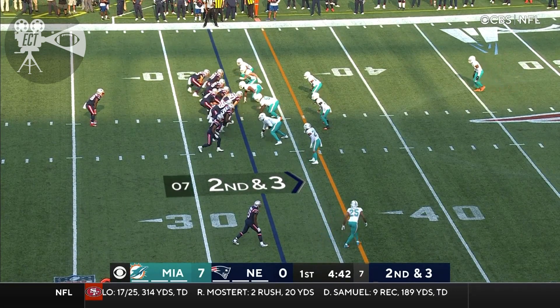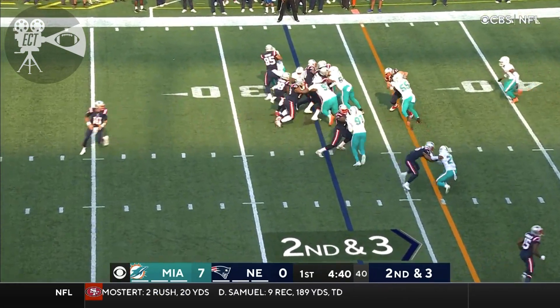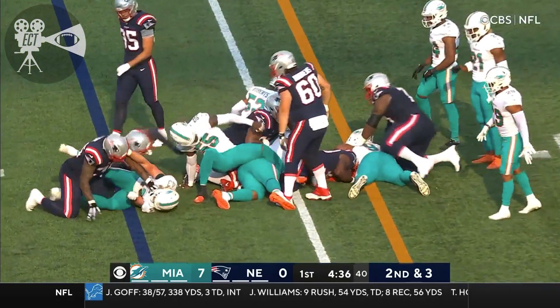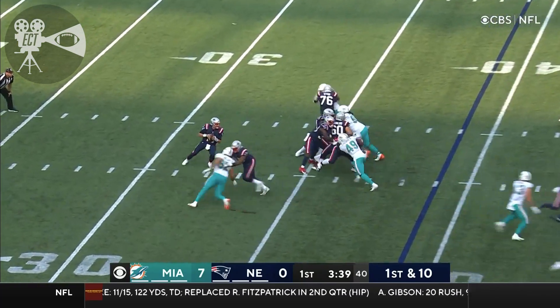On opening day, Rhamondre Stevenson in the backfield — the rookie out of Oklahoma. There he goes with the run, being pushed up by Lillie, the left guard. Early time here. Fourth round pick, rookie out of Oklahoma.